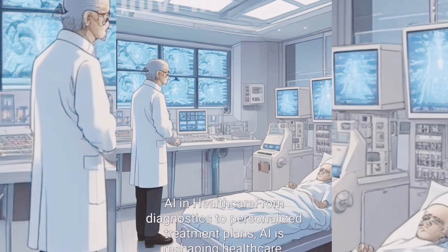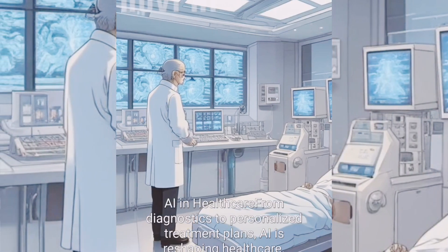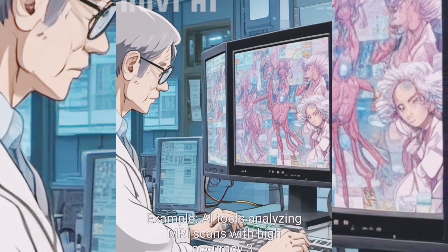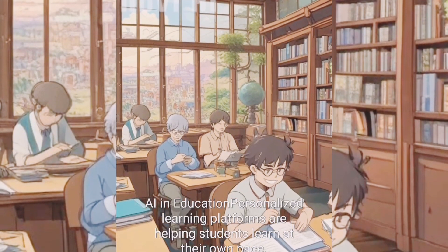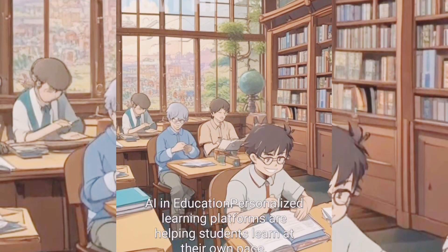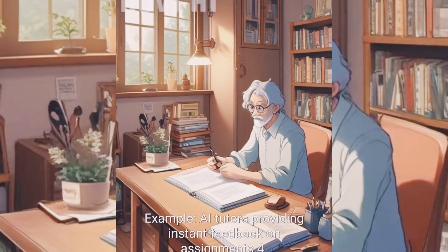AI in healthcare is reshaping the field — from diagnostics to personalized treatment plans. For example, AI tools are analyzing MRI scans with high accuracy. In education, personalized learning platforms are helping students learn at their own pace, with AI providing instant feedback on assignments.